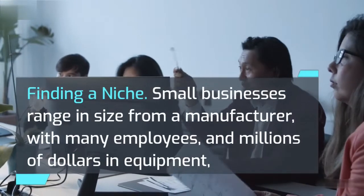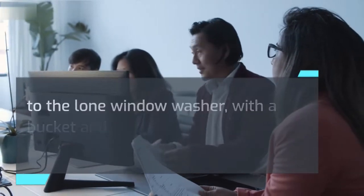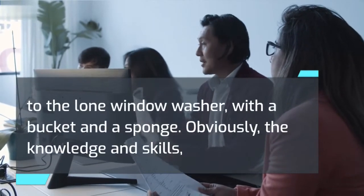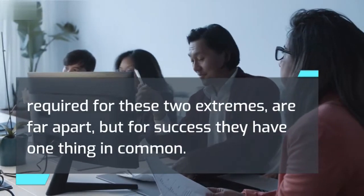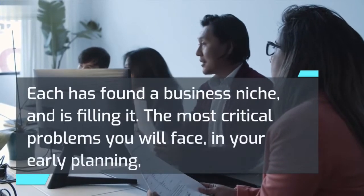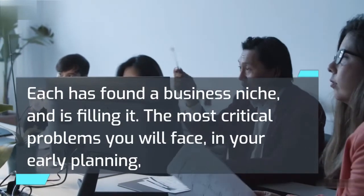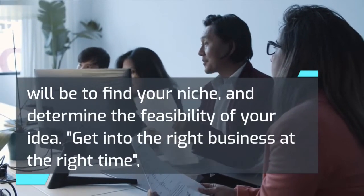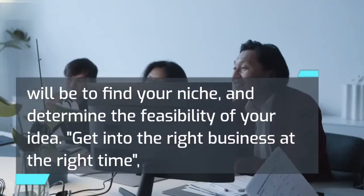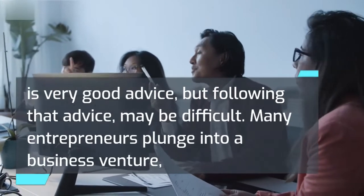Finding a niche: Small businesses range in size from a manufacturer with many employees and millions of dollars in equipment, to the lone window washer with a bucket and a sponge. Each has found a business niche and is filling it. The most critical problems you will face in your early planning will be to find your niche and determine the feasibility of your idea. 'Get into the right business at the right time' is very good advice, but following that advice may be difficult. Many entrepreneurs plunge into a business venture so blinded by the dream that they fail to thoroughly evaluate its potential.